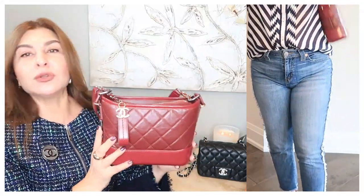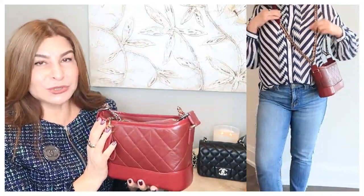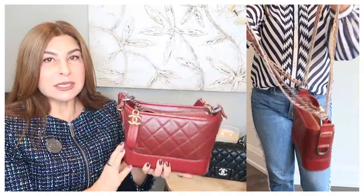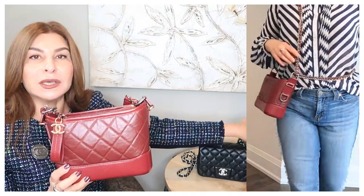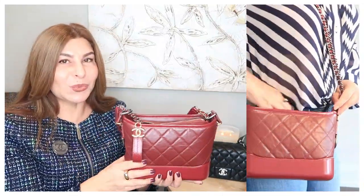I wouldn't mind having this handbag again in black or maybe in tweed, but Chanel is getting so expensive that I'm extremely cautious about what I add to my collection. Some of my other mini handbags are more evening or celebration bags. This one is still mini but can actually fit a bit more than the Mini Square, Mini Rectangular, or the Hermès TPM. It's the perfect mini that carries more than a standard mini. I absolutely love my Chanel Gabrielle.